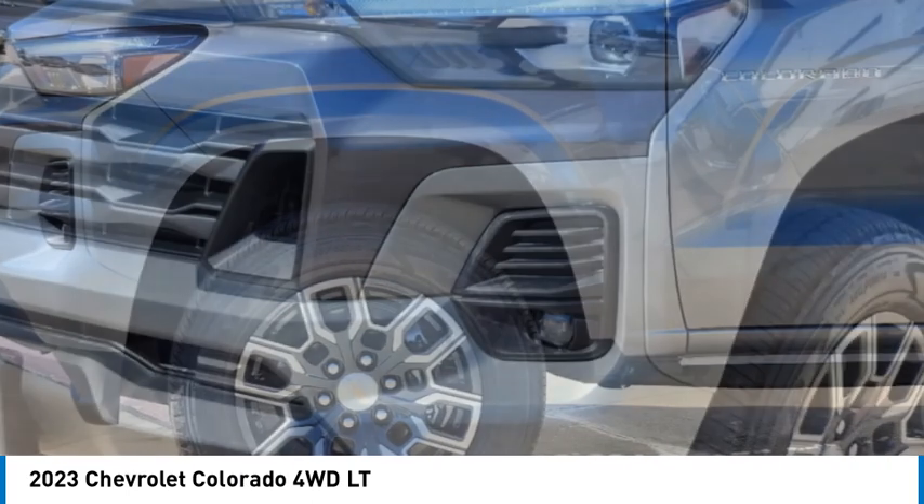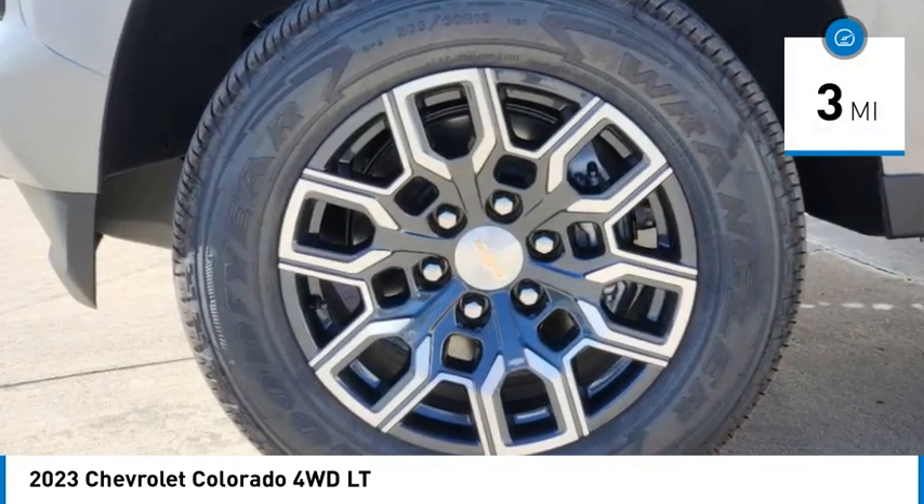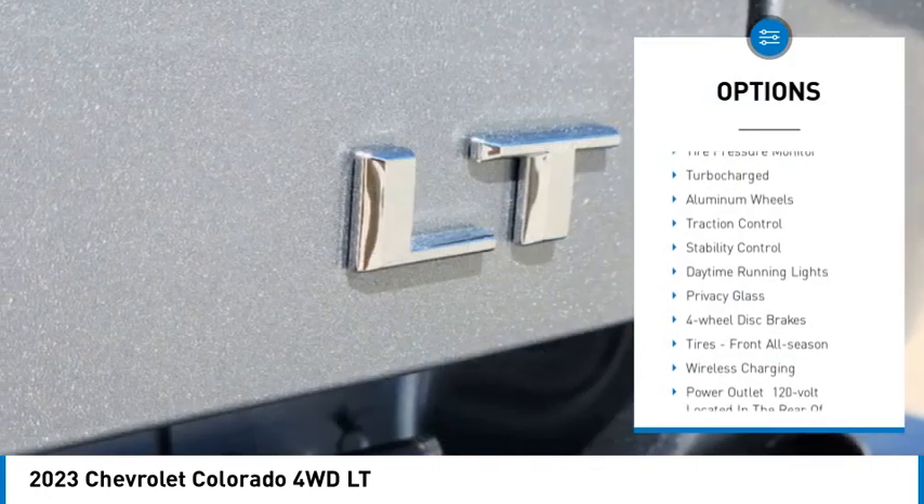Colorado is it. This vehicle has less than 100 miles. Here are some of this vehicle's great options: four-wheel drive, tire pressure monitor.